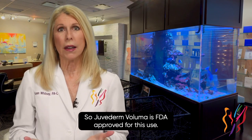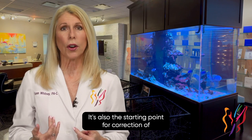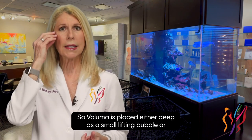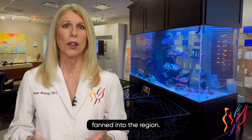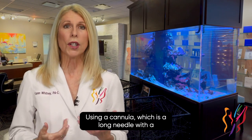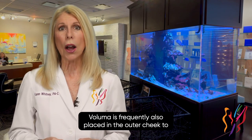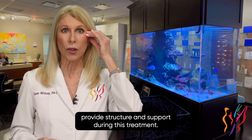Juvederm Voluma is FDA approved for this use. It's also the starting point for correction of the under eye area. Voluma is placed either deep as a small lifting bubble or fanned into the region using a cannula, which is a long needle with a rounded end. Voluma is frequently also placed in the outer cheek to provide structure and support during this treatment.